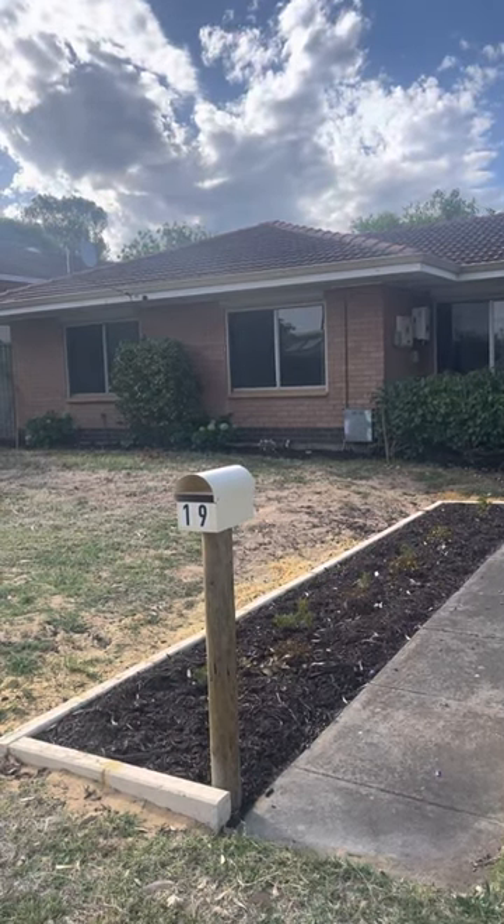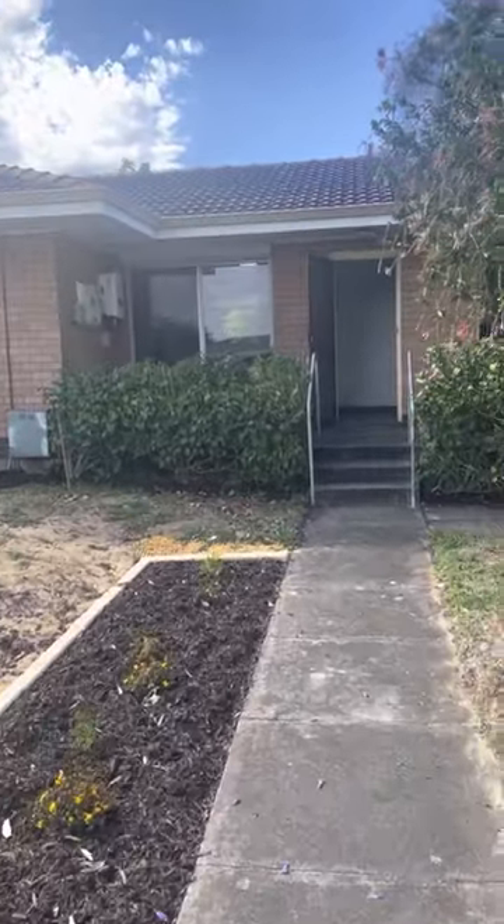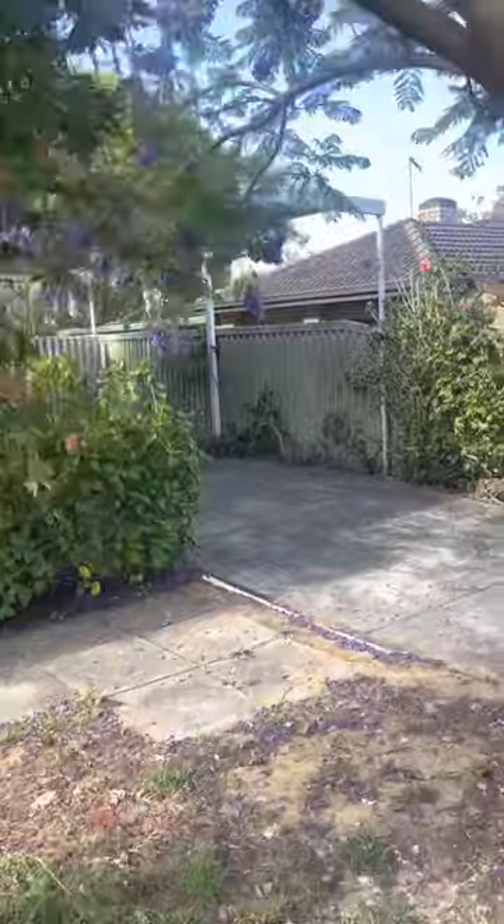Hi guys, today we're going to take a look at 19 Burton Shore Way in Callista. 19 Burton Shore Way is a three bedroom, one bathroom home that has recently been updated.